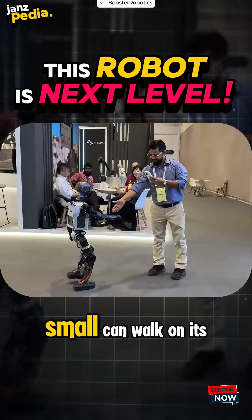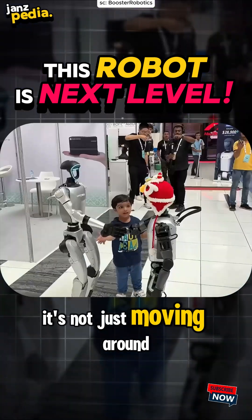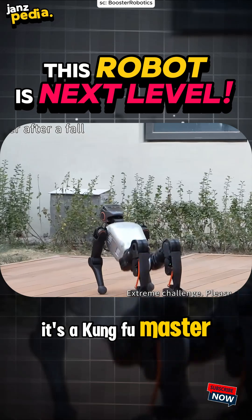Imagine this. A robot this small can walk on its own — no direct control needed. And it's not just moving around. It can play soccer, and the craziest part: it's a Kung Fu master.